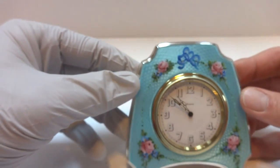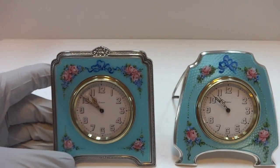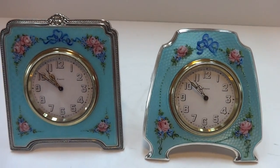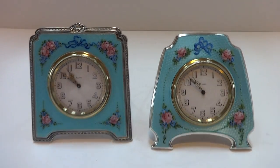I actually have two of these clocks — they coordinate, both made by the same maker. Slightly different case design; the clock to the left has a slightly deeper blue color. They would really look pretty together.